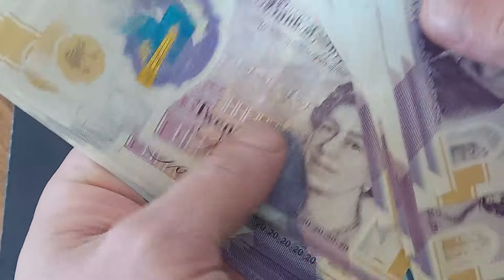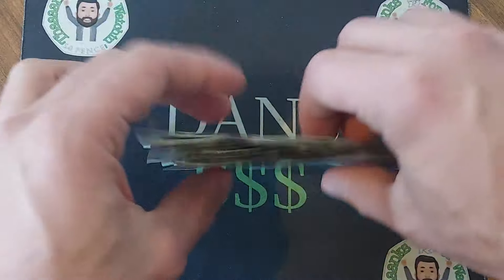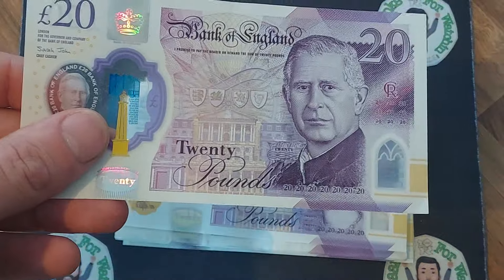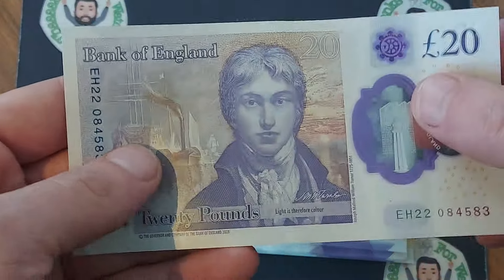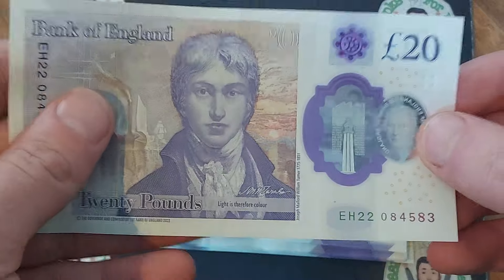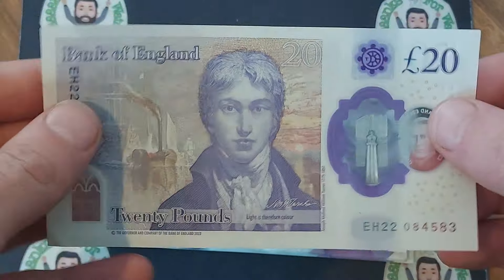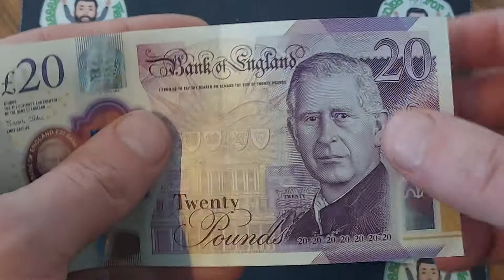We have got one Charles III bank note out of 25. Yesterday we were lucky enough to find an EH note — it wasn't an 01. Here we have got another EH, but this one is 22. EH01 followed by five zeros and a one would have been the very first of these released. This one is in the 22nd batch.